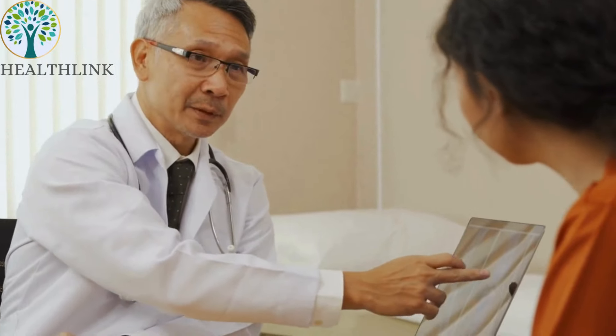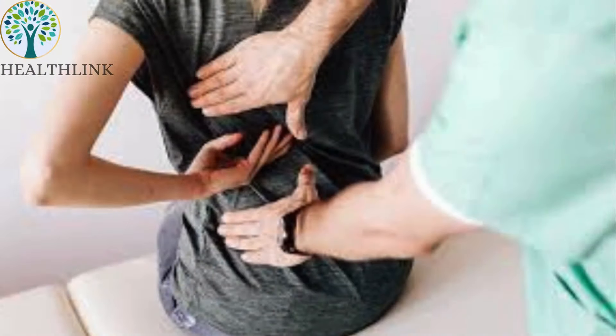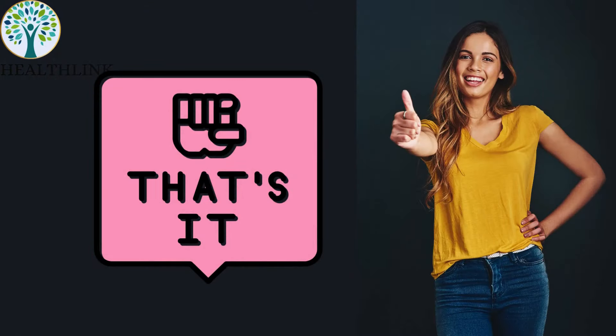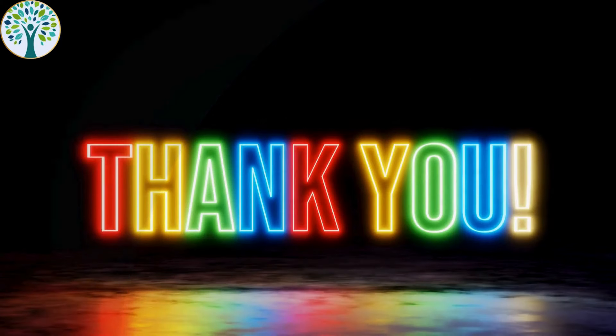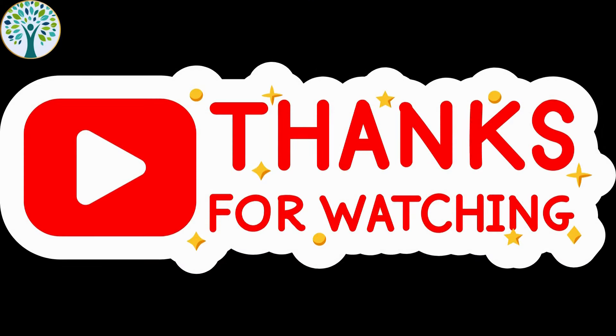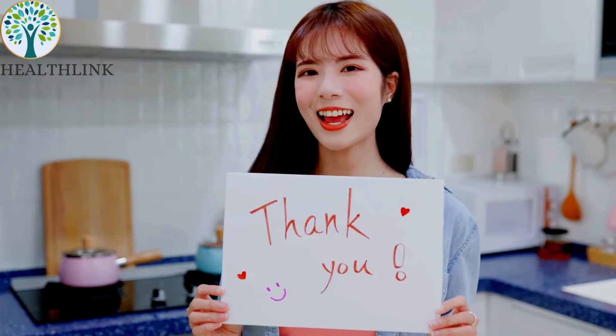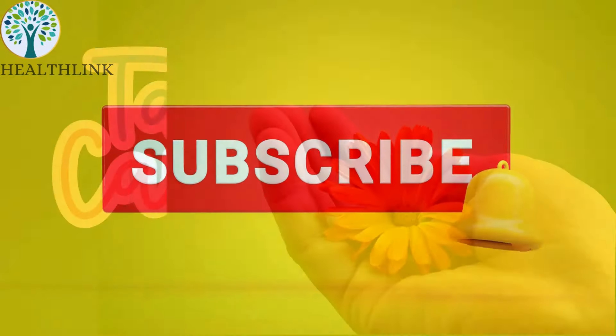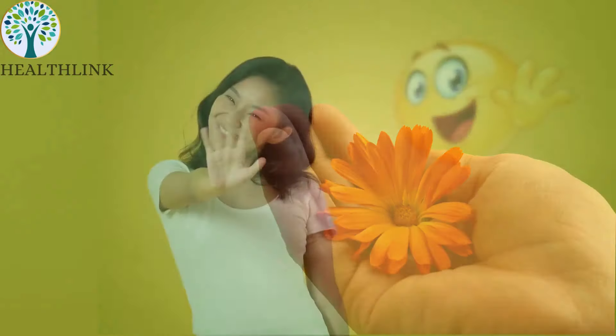As always, consult your healthcare provider before starting any new regimen, especially if you have existing kidney issues or take medication. That's it for today's video — thanks for tuning in. Try these out and see what works best for you. Thank you for watching and don't forget to like, comment, and subscribe to our future videos. Till then, take care of yourself and keep looking amazing.